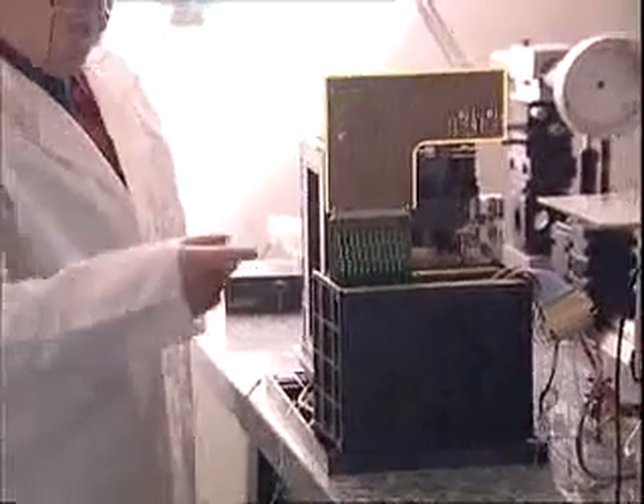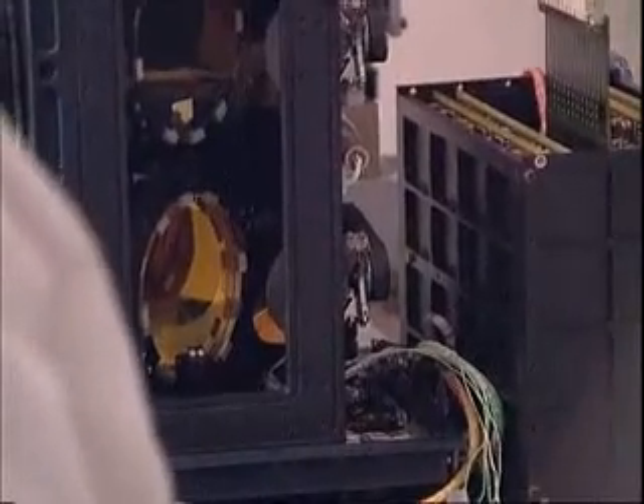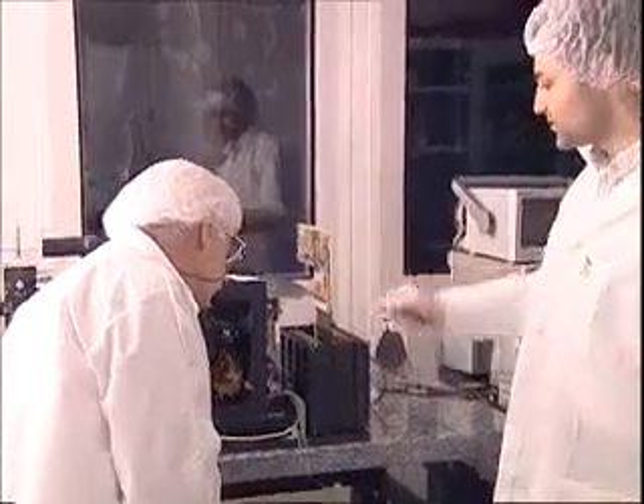Another instrument on board the orbiter is the PFS, the Planetary Fourier Spectrometer, developed in Italy by Vittorio Formizano. This instrument should bring a better understanding of the Martian atmosphere.